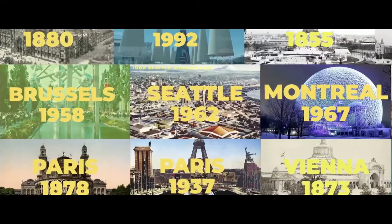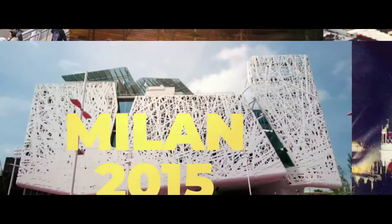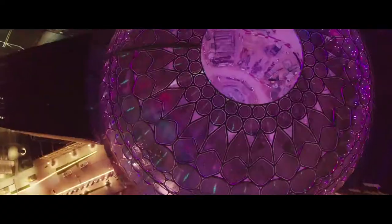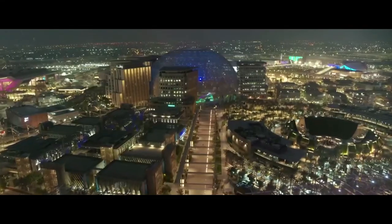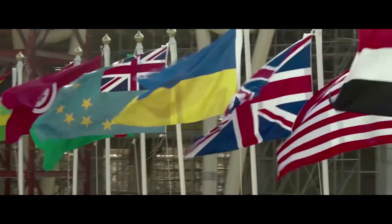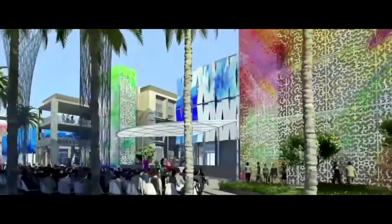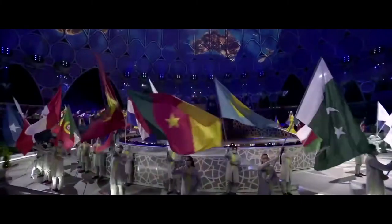Since 1851, countries have presented the best version of themselves in terms of ideas and innovation at the World Expos. The recently concluded Dubai Expo was particularly significant — it was the first World Expo in the Middle East, South Asia and Africa region. An unprecedented 192 countries participated within the thematic areas of sustainability, mobility and opportunity, and 24 million visitors attended over six months, making it the world's largest and most anticipated post-Covid event.